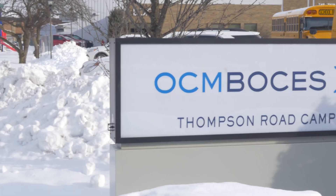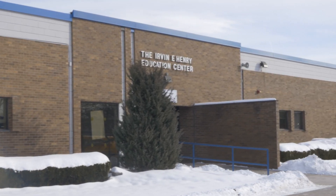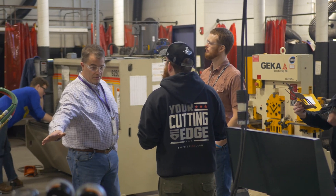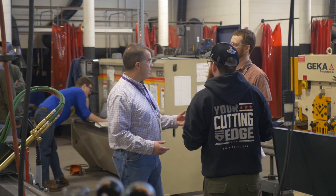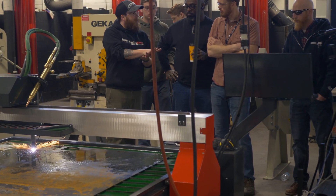Welding has been an invaluable part of OCM BOCES for seven years. When I came on board, enrollment had been declining, and we've been able to reverse that trend in the past few years with a better overall program and new equipment like the addition of this Maverick CNC plasma cutter.